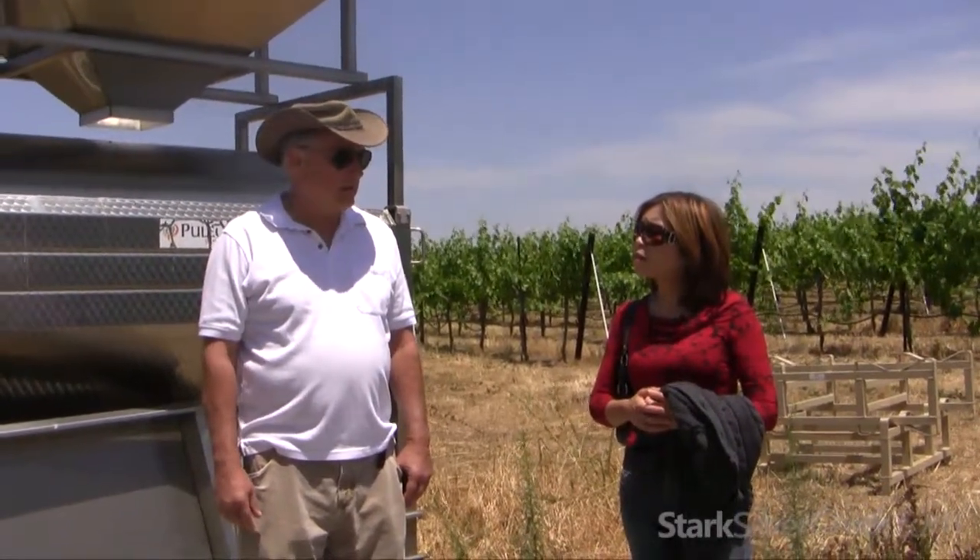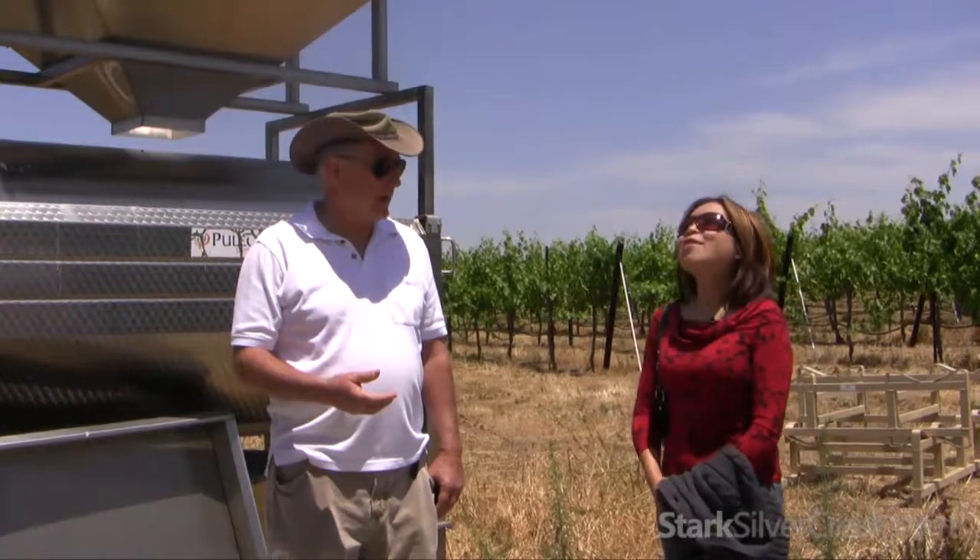Chardonnay's got a wider stylistic variation than most wines. Years ago you'd have these super heavily oaked Chardonnays — I called them 'California Raisins.' Neither of us much cared for that particular style.